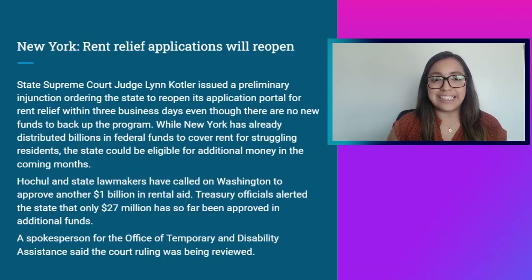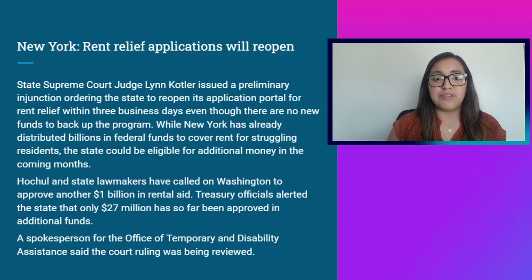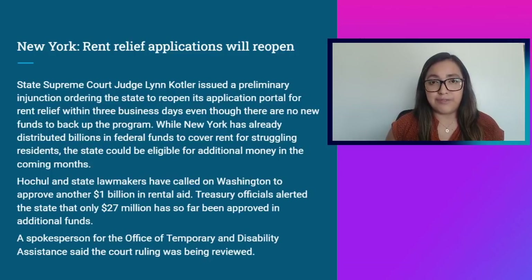A state Supreme Court judge issued a preliminary injunction ordering New York to reopen its application portal for rent relief within three business days, even though there are no new funds to back the program. New York has already distributed billions in federal funds for struggling residents, but the state could be eligible for additional money in coming months. Governor Hochul and state lawmakers have called on Washington to approve another $1 billion in rental aid, though Treasury officials have indicated only $27 million has been approved in additional funds so far. If you're in New York, it's highly recommended to get your application in.